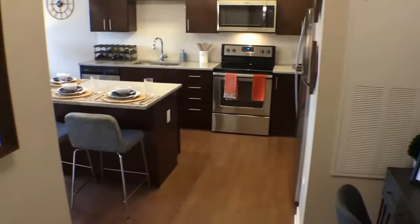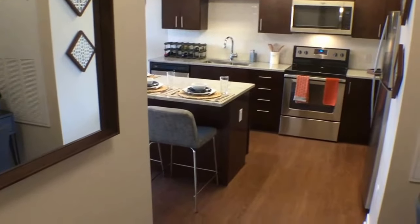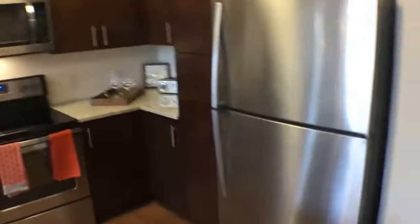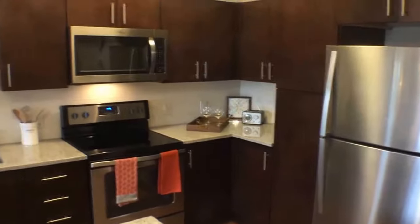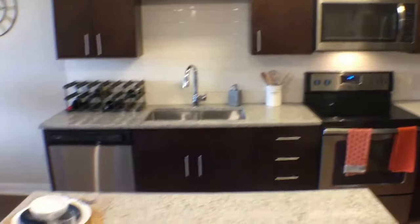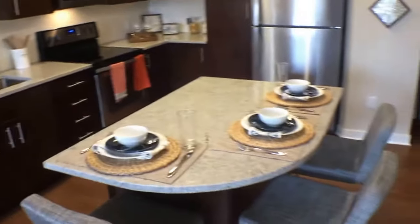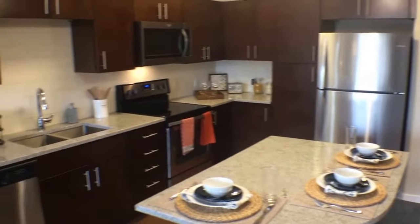We have wood floors, and to the right is going to be the kitchen. It's a beautiful kitchen with stainless steel appliances, lots of cupboards, lots of counter space, and a nice island in the middle.